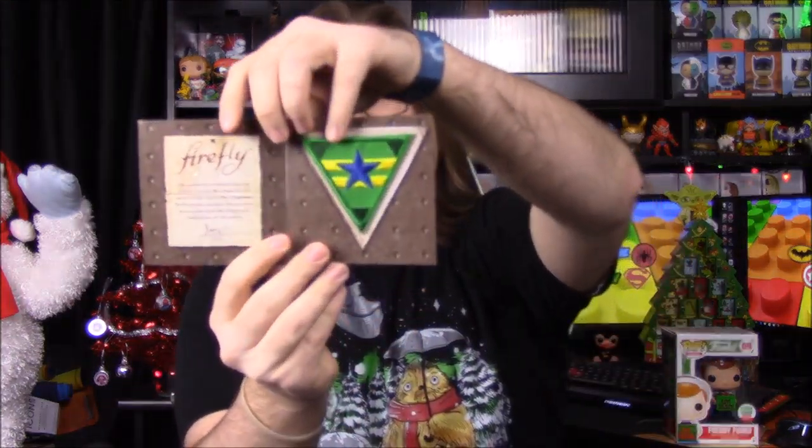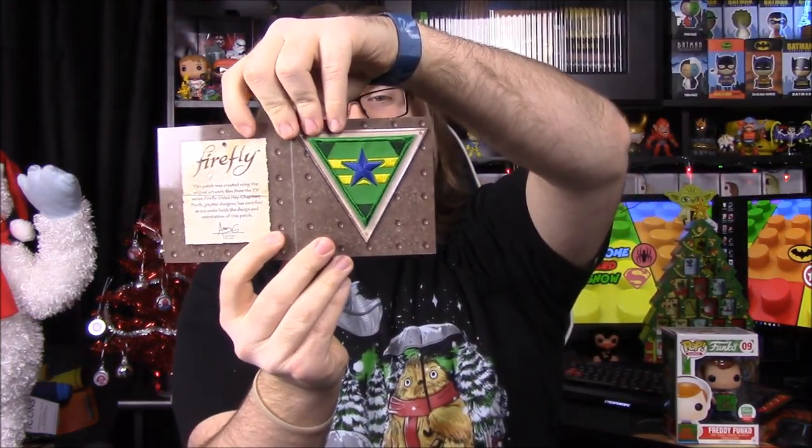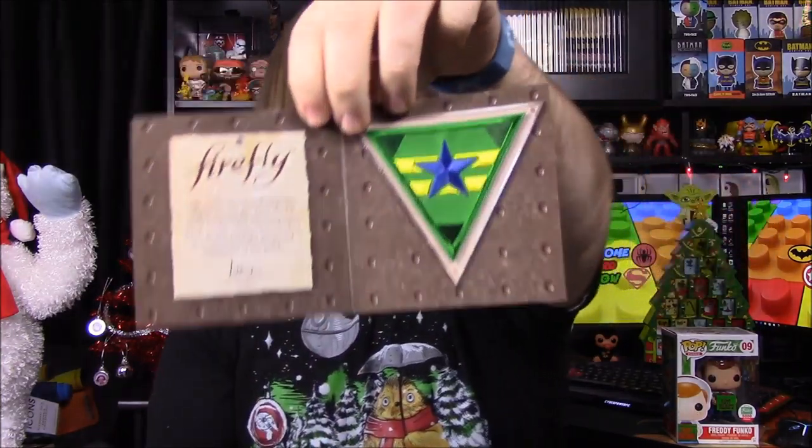Next up we have a Firefly patch. It says the Independence logo and it's a quantum mechanics thing from the Firefly TV show. It's a cool patch that you can put on stuff, which of course goes with the Firefly crate — it's really weird that we didn't get this in that crate.